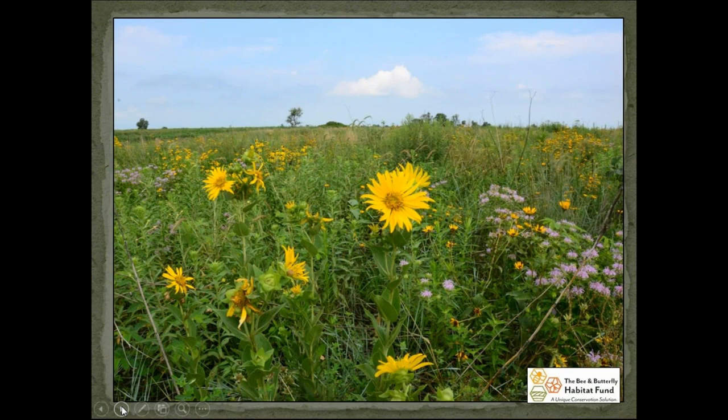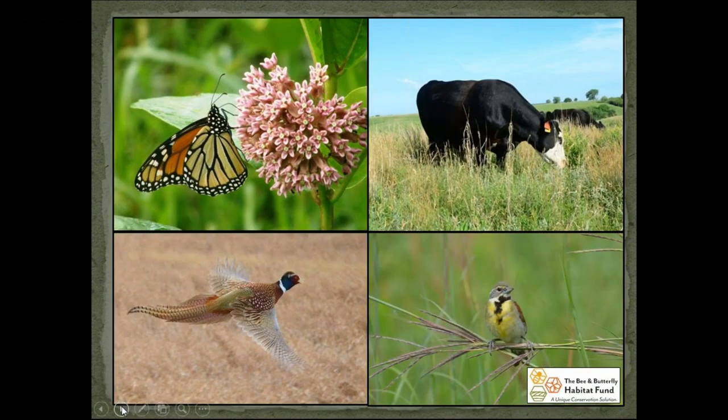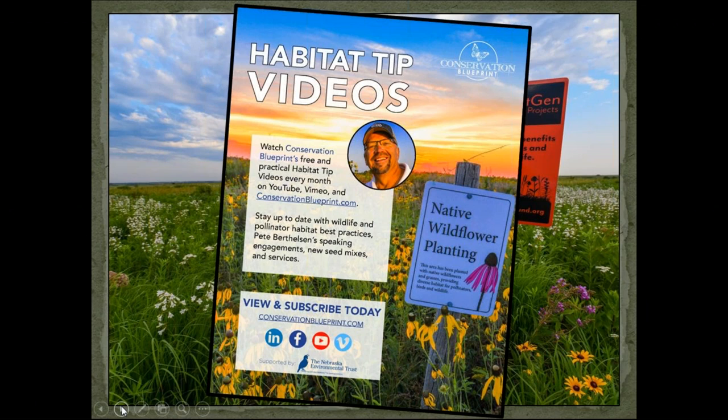Whether your interests are pollinators, grazing, grassland songbirds, or pheasants and quail — pollinator habitat can impact all of those things. We produce a number of habitat tip videos on a monthly basis designed to talk about pollinator habitat and cover many of the things in this presentation today. Please check that out.